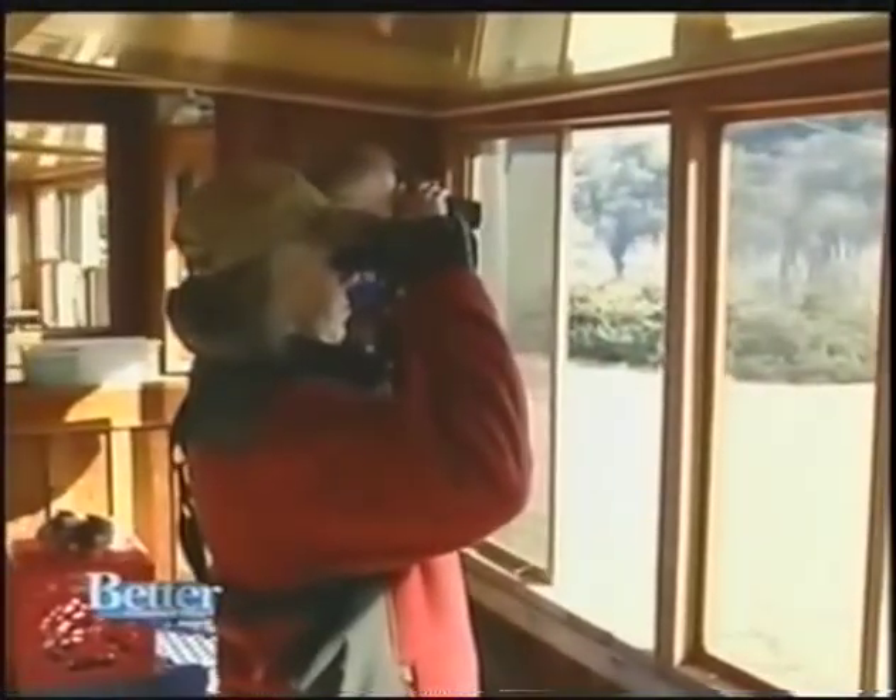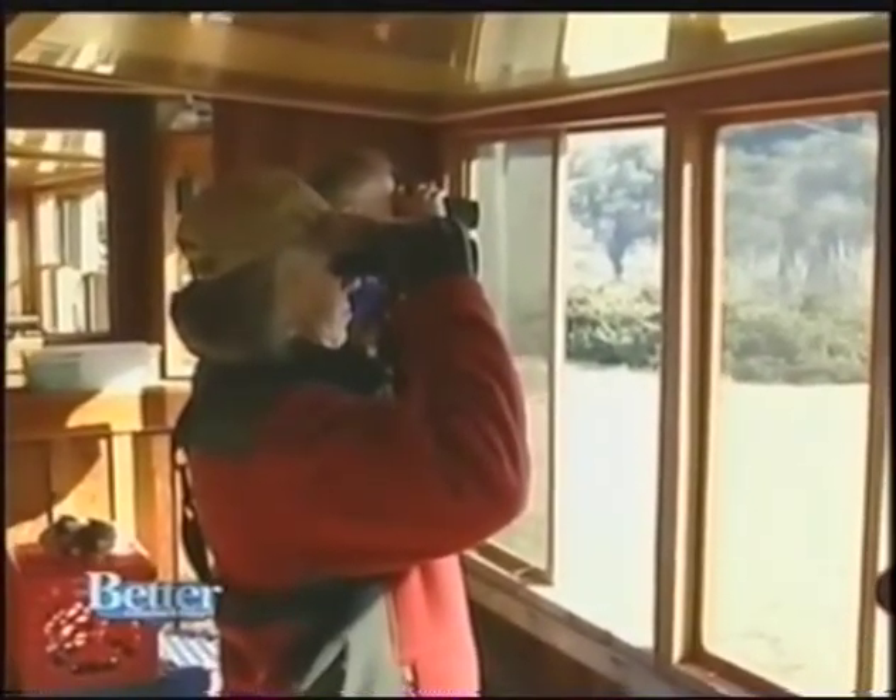In 2001, while a volunteer at the Shepaug Dam's wildlife observation site in Southbury, Lucy Walker experienced something wonderful. 'I was up in the parking lot and a bald eagle flew right over my head. And from that moment on, I was hooked. So I've been here every year since.'